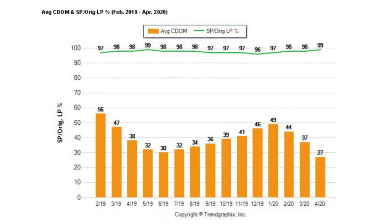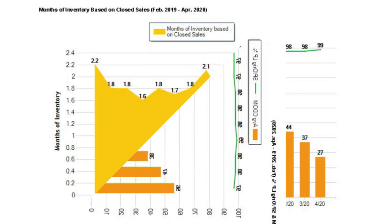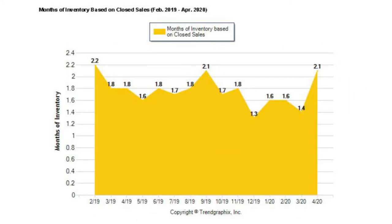Homes are selling at 99% of the list price and they're selling in 27 days, so we're seeing a good brisk market. The last chart indicates the months worth of inventory — there are now 2.1 months worth of inventory, which is still definitely a seller's market. Remember, a seller's market is anything under three months of inventory, a neutral market is four to five months, and a buyer's market is over five months.